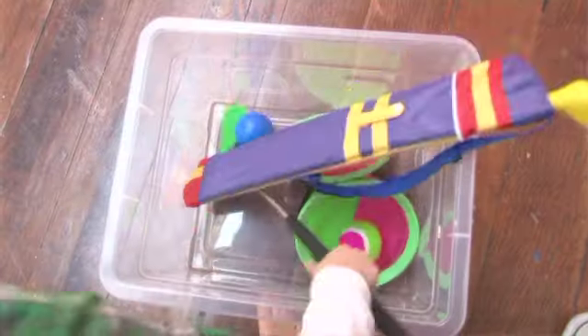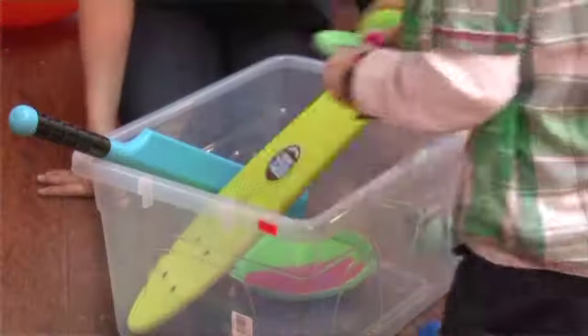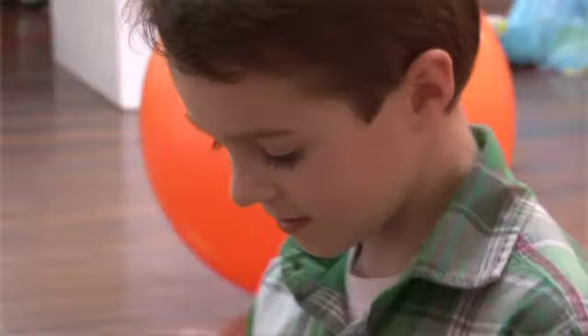Finally, try to rotate your children's toys on a regular basis. This helps to keep them interesting and fresh. After a month or two, rotate them with ones you've put away. Your children will show renewed interest and enthusiasm.